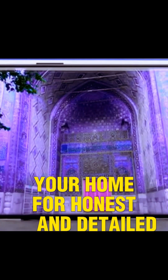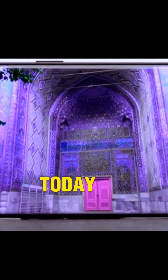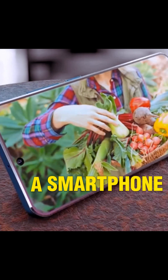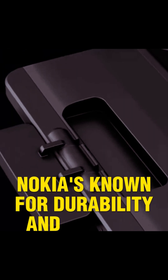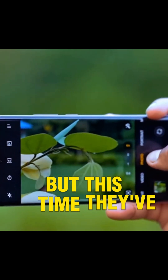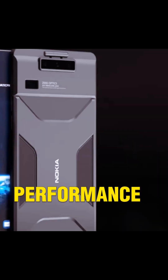Welcome back to Tech Wise, your home for honest and detailed tech reviews. Today we're diving deep into the Nokia X200 Ultra 5G, a smartphone that's turning heads for all the right reasons. Nokia is known for durability and reliability, but this time they've gone all in on design, performance, and innovation.